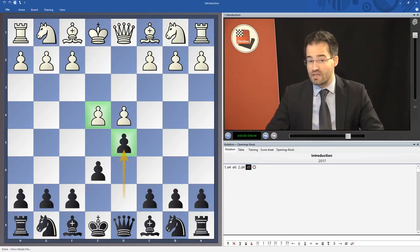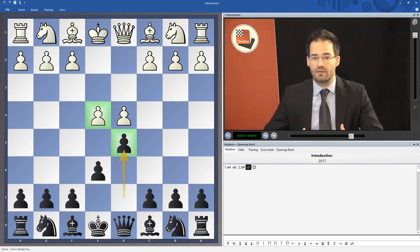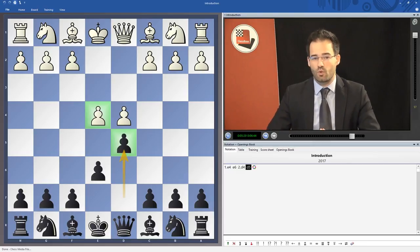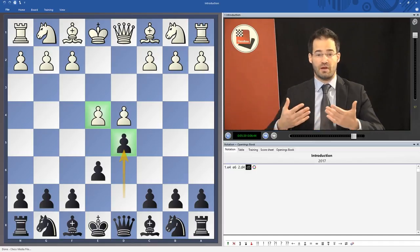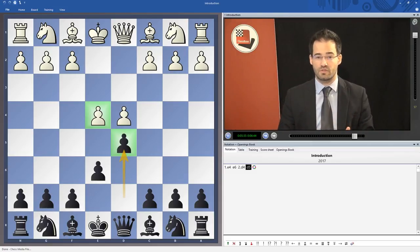Last but not least, this DVD also contains a database of thematic games which I have chosen carefully. These games are explained, most of them in writing, in chess-based format. I believe this is also a very important study tool because it will not only show you the lines which I have explained in videos with my voice, but also it will allow you to take your time and study those games.